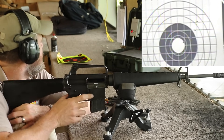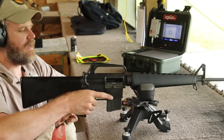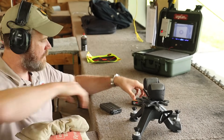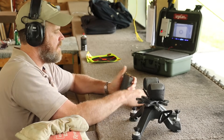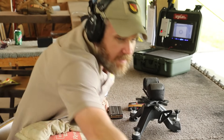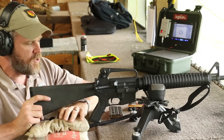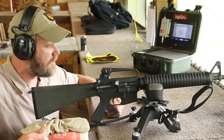Five rounds. Stringing them out there. Not the best group. Let's go ahead and grab the A2 and load up five more rounds. We have to run downrange and reposition the camera, and we will fire a group out of this one. We're not just firing one group each — we're going to fire several. We'll show you the best that each rifle turns in. A lot of it will have to do with the shooter, not just the gun.